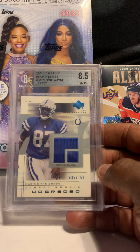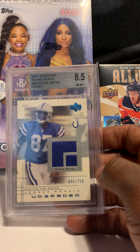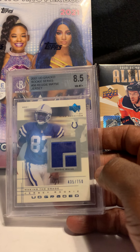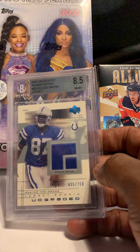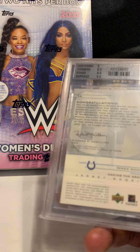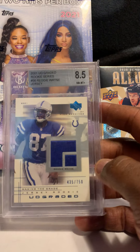Next card is of future Hall of Famer Reggie Wayne — his 2001 graded rookie jersey, BGS 8.5. I don't see a lot of his older stuff. This one is numbered out of 750. Wayne played with Peyton Manning and I think he'll be a Hall of Famer with his numbers.